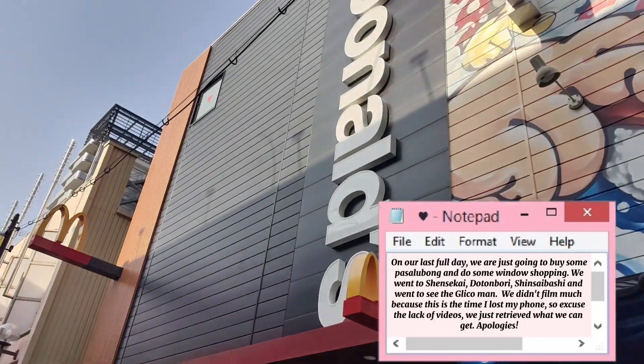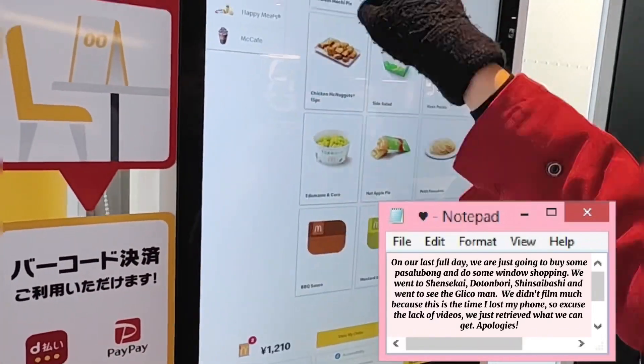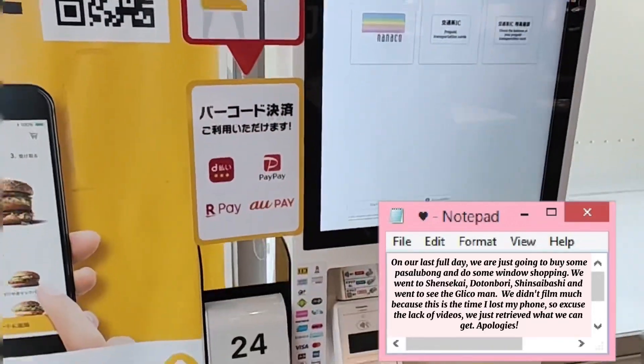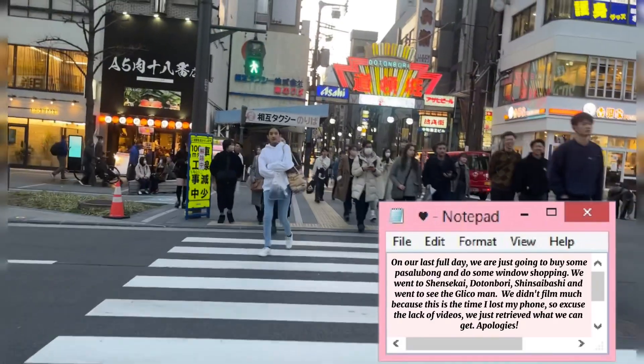On our last full day, we are just going to buy some pasalubong and do some window shopping. We went to Shinsaibashi, Dotonbori, Shinsaibashi-suji, and went to see the Glico Man. We didn't film much because this is the time I lost my phone — so excuse the lack of videos. We just retrieved what we could. Apologies.